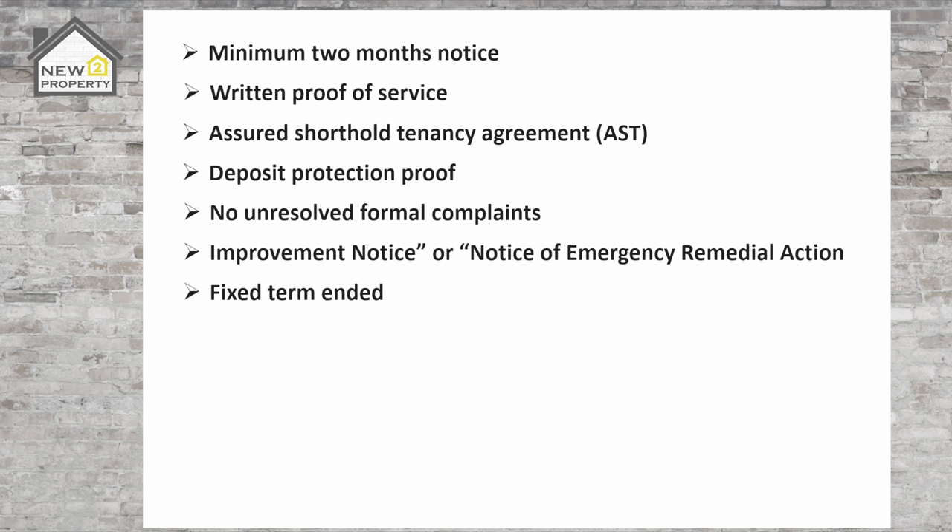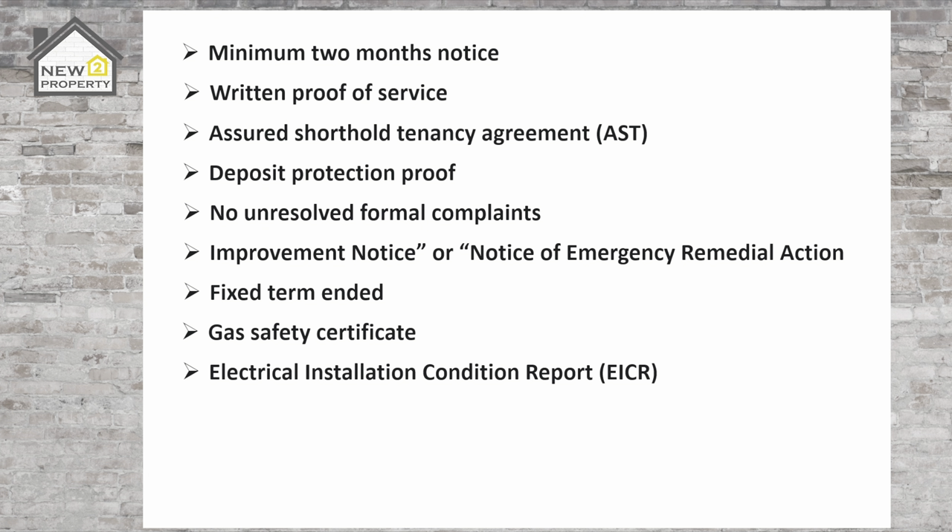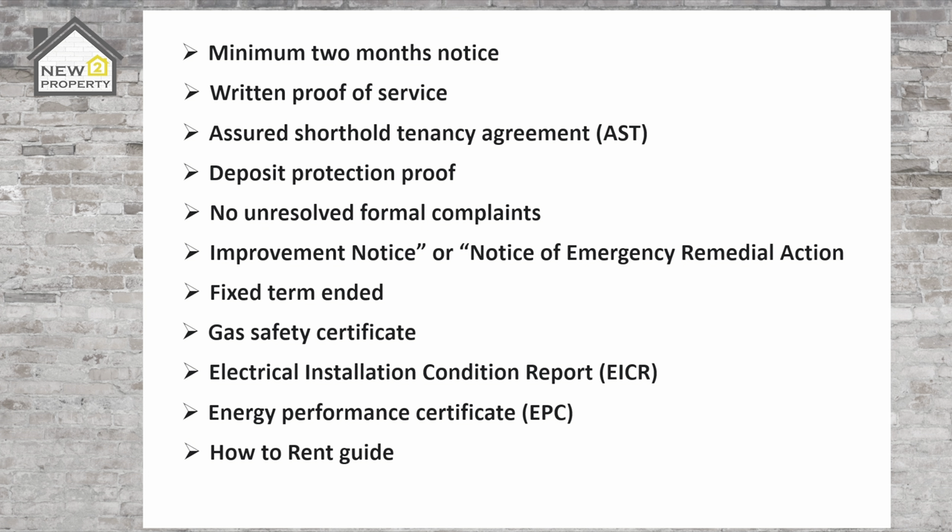A tenant must have received a copy of the gas safety certificate and you'll need proof of them receiving it. You will also need to show that a gas safety certificate has been issued to the tenant annually following previous inspections. You must be able to produce a valid electrical installation condition report (EICR) and the energy performance certificate (EPC) for the property, along with proof of the date it was issued. And a copy of the government's How to Rent guide — again, how this was given to the tenants, by who and when, will need to be submitted.